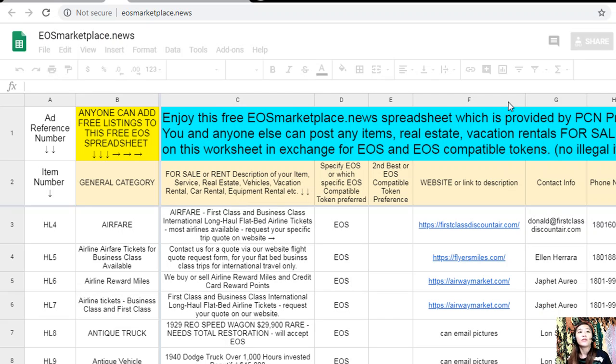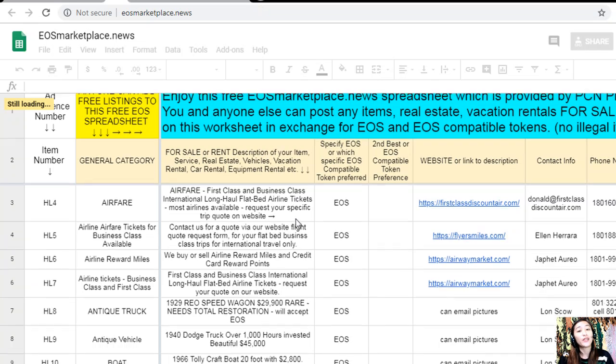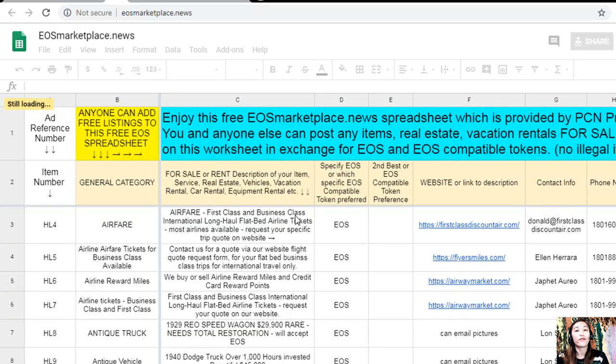On the EOS Marketplace website, if you have vacation rentals, real estate, boats, or services available in exchange for EOS, you can go to eosmarketplace.news. The site is very accessible and does not require any membership fee. All you need to do is type in the item you want to sell under the general category in column B, and the description or definition of the item in column C.